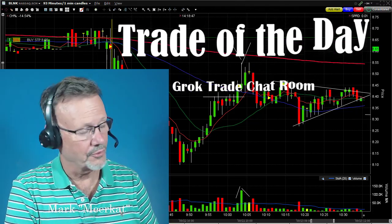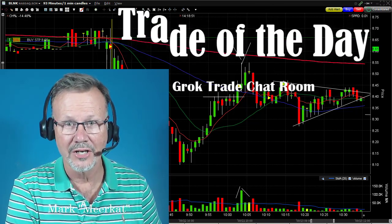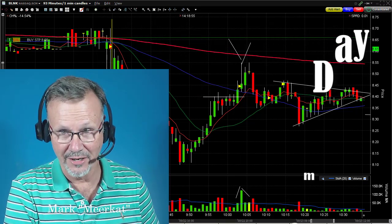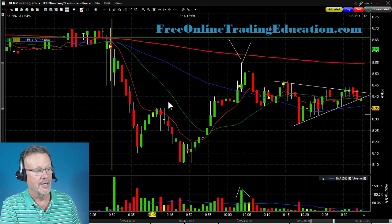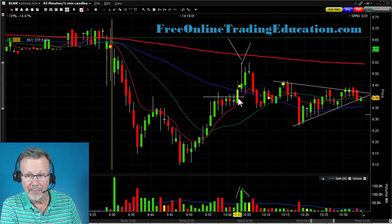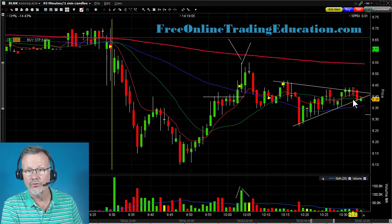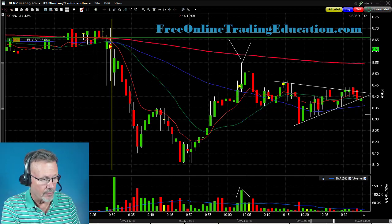Hey, this is Mark the Meerkat with Grok Trade, with the trade of the day from the Grok day trading chat room. It was on Blink, ticker BLNK, right after opening. It was dropping, dropping, dropping, then pulled back and was doing a high base, and we made some trades on it. That was in a symmetrical triangle.